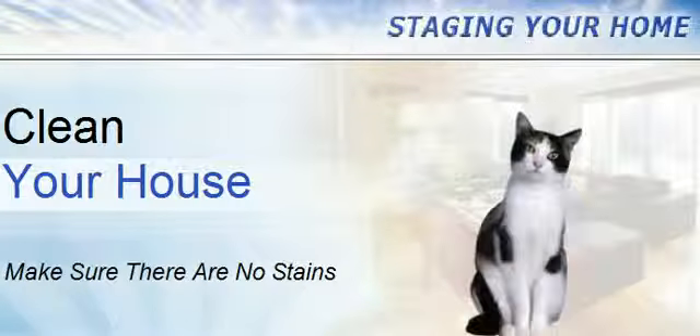Also check your home for tell-tale signs of pets. Remove litter boxes, odors, toys, beds, bowls, and anything else that would alert a potential buyer of pets.